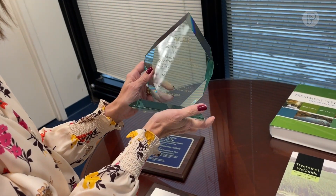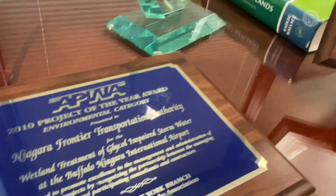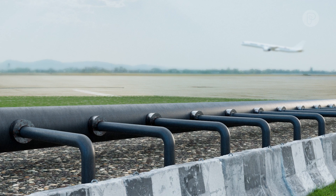Glycol's like candy for the bacteria. The result is an award-winning engineered wetlands that processes the equivalent wastewater of 100,000 people. It's the first and only one of its kind to treat glycol at a U.S. airport.